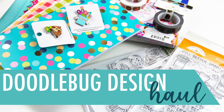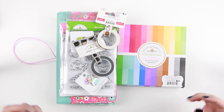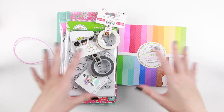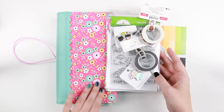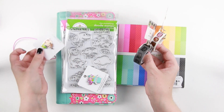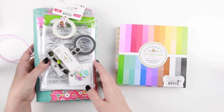Hi everyone and welcome to a little haul! I usually don't do that many hauls, but this is my first order of 2019 and it just arrived and I'm so excited to show it. This is a Doodle Bug Designs haul — everything I bought is by Doodle Bug Designs, and this specific order came from scrapbook.com. There are a few reasons I chose to do this: one being a gorgeous planner we'll get into later, and the other being that Doodle Bug Design has released stamps, which I'm super excited about. But we can start with the papers today.